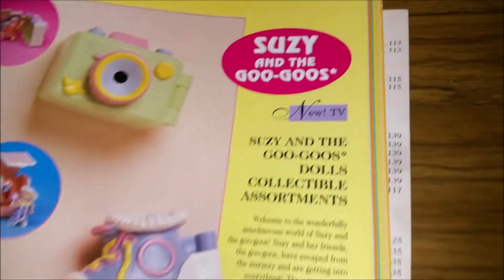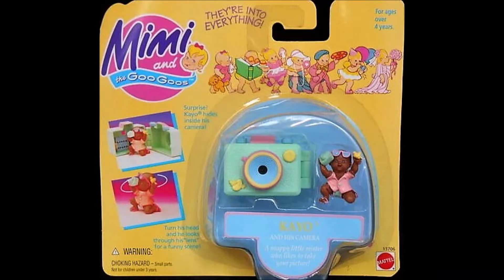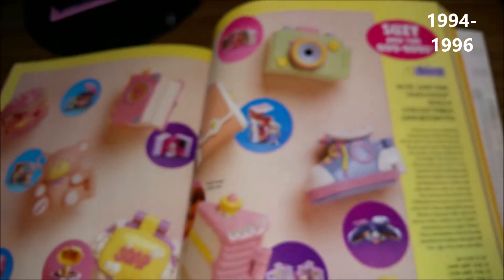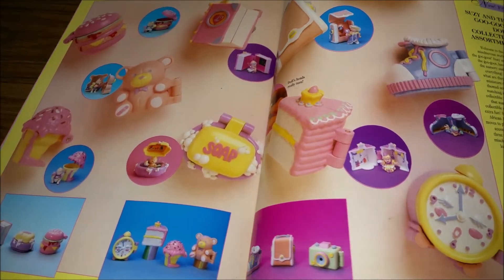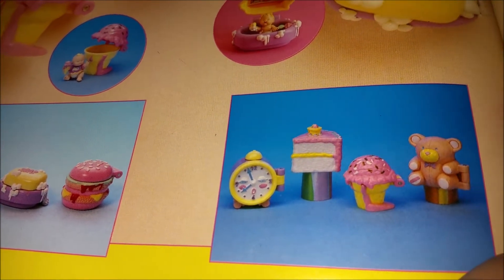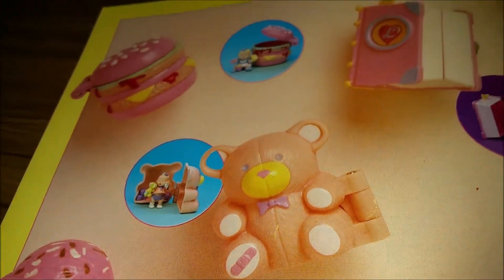Now we switch over to what they call here Susie and the Goo-Goos, which I know to be Mimi and the Goo-Goos. I always thought Mimi and the Goo-Goos was a competitive company — like they were trying to get some Polly Pocket thunder — because they really are play sets with little tiny dolls, bears and stuff. But no, they're from the same company. These little sets open up like a little hamburger or a little book, and then they had little babies inside — so that's why Goo-Goos, I guess.